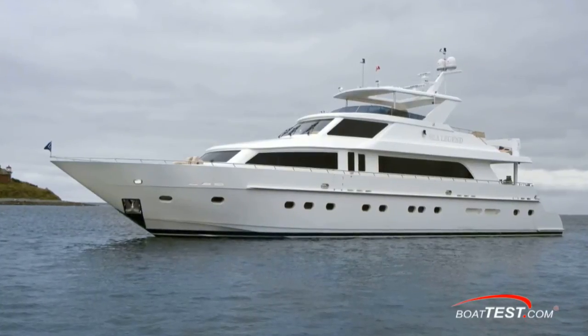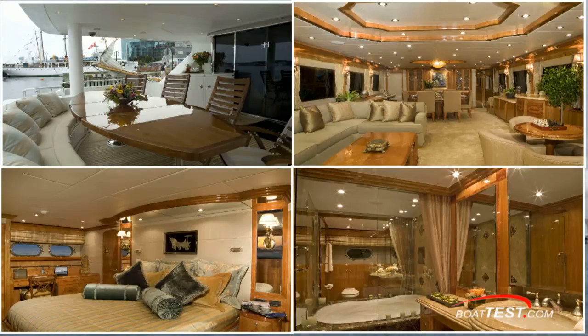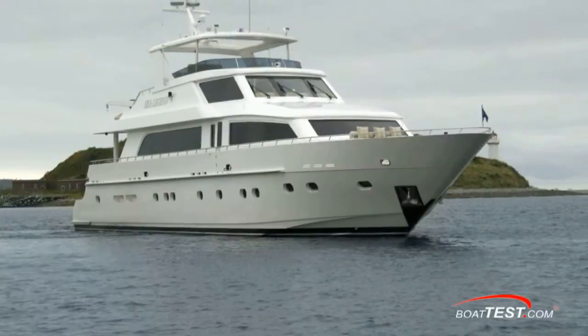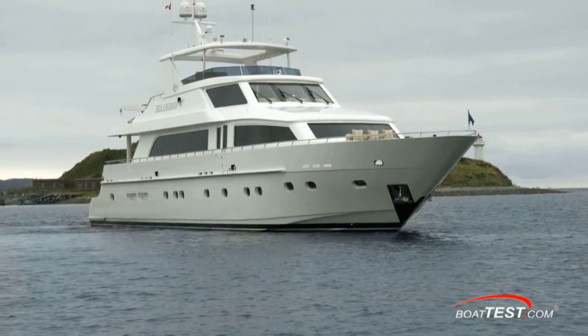Hargrave Custom Yachts builds motor yachts from 80 to 120 feet. If you want to personalize a boat to your individual requirements, yet pay no more than you would for a production yacht, then you should give Hargrave a call. I'm Charity Hughes for BoatTest.com.